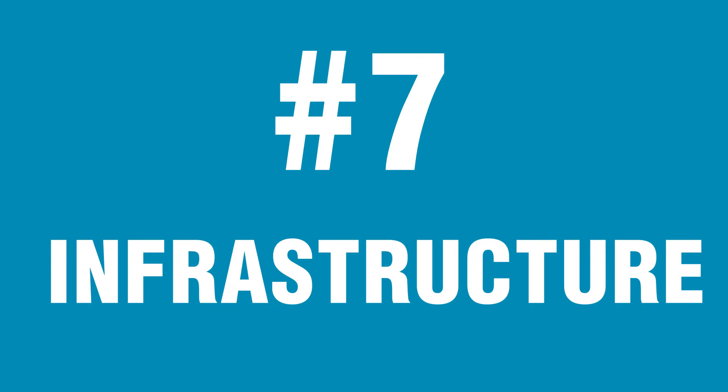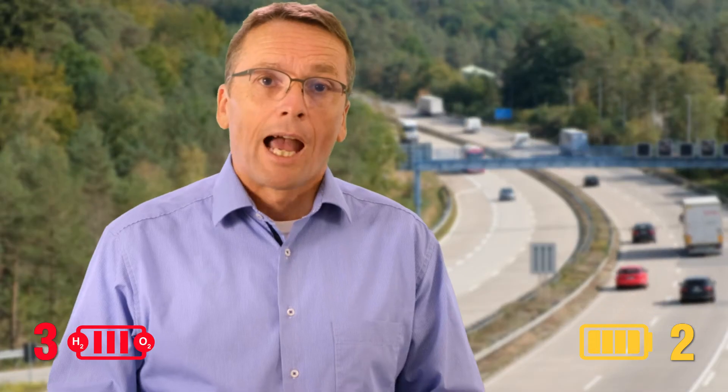Number seven: infrastructure. Both charging stations for battery trucks and hydrogen filling stations are still rare in Europe. The European Association of Automobile Manufacturers has stated that there are currently no publicly available charging stations for trucks, and far fewer than 100 truck-compatible hydrogen filling stations across all of Europe. However, for fleet owners who want to install their own system, it is about 10 times cheaper and much easier to install an electric charging system than a hydrogen filling station. So this point goes to the battery.